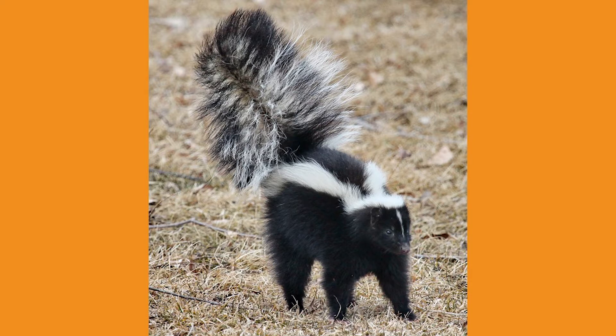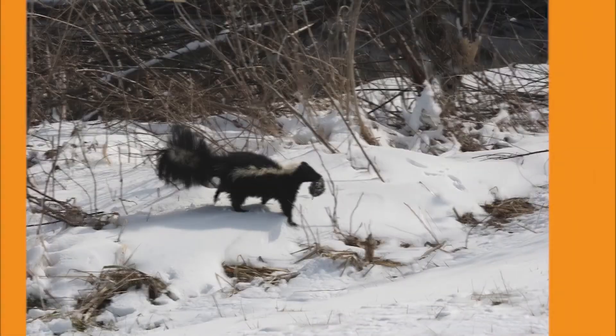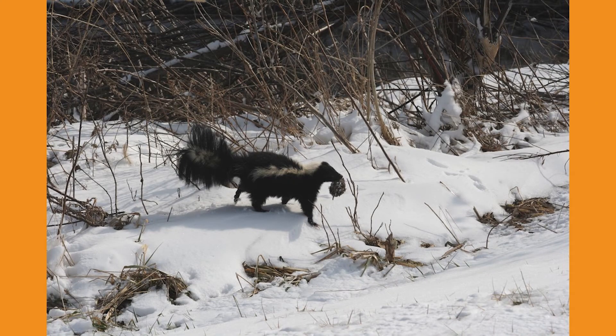The average lifespan of a skunk in the wild is about seven years. Skunks are omnivores, meaning they will eat plant matter as well as insects and even smaller animals. Food consists mainly of large insects like grasshoppers, beetles, and grubs.